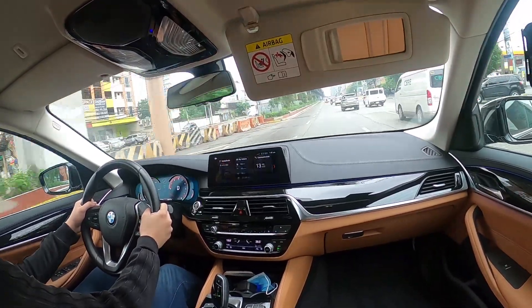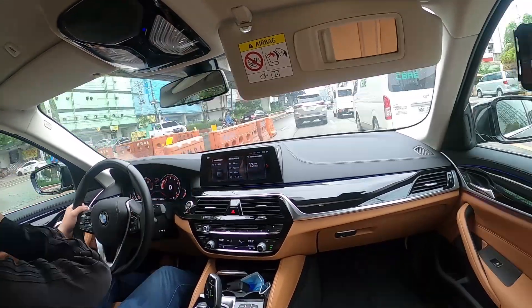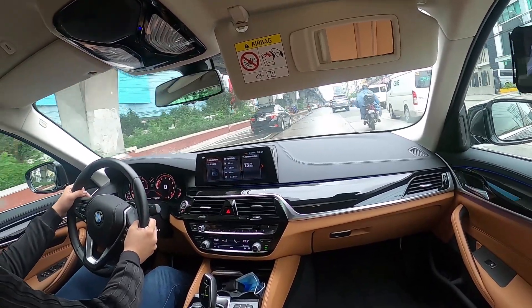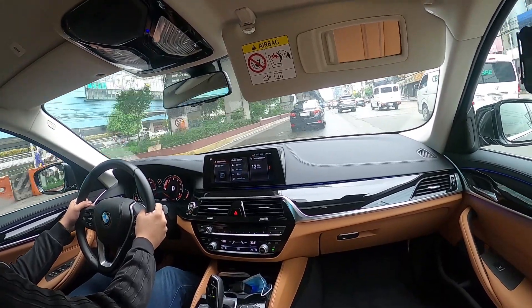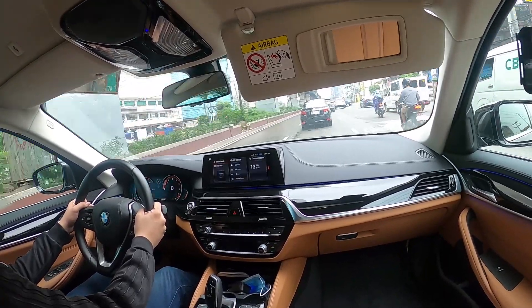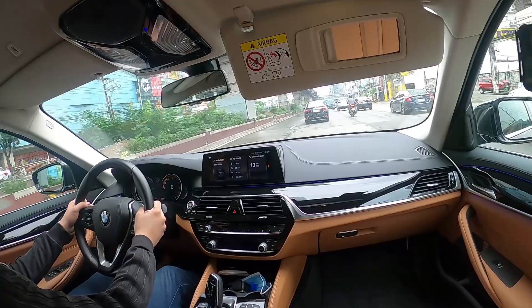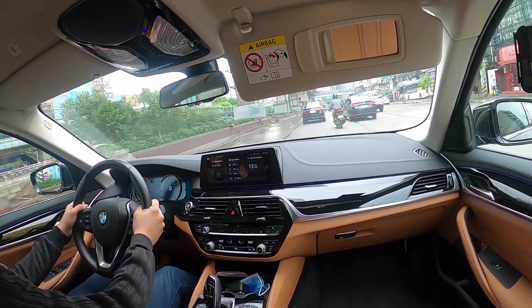Fuel consumption is not bad for a car of this size — on the highway it can get up to 18.9 KPL, and in traffic you can get about 8 KPL. Steering feels precise and has just enough weight in sport mode. The 5 Series provides luxury, practicality, everyday usability, and good performance in one car. You get to enjoy driving while being pampered like a VIP, and you can bring your family along.